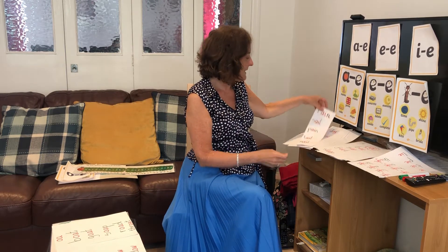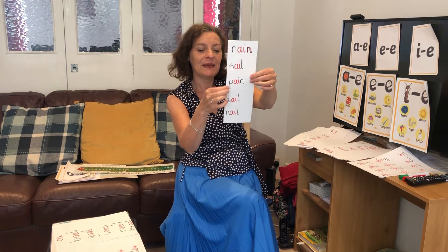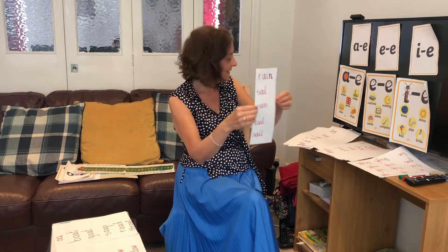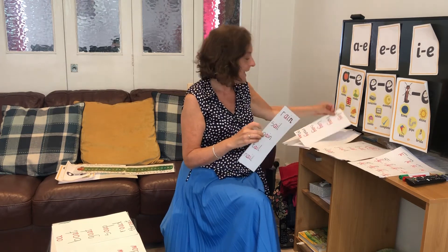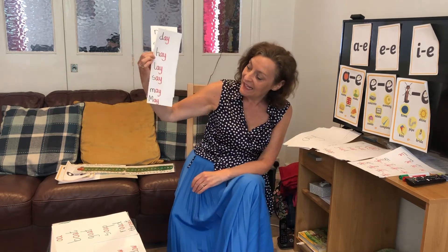Also a long A sound with A-I gives you the long O sound in words like rain, sail, pain, tail, nail. And A-Y — oops, the daisies — so we've got day, lay, say, and may.